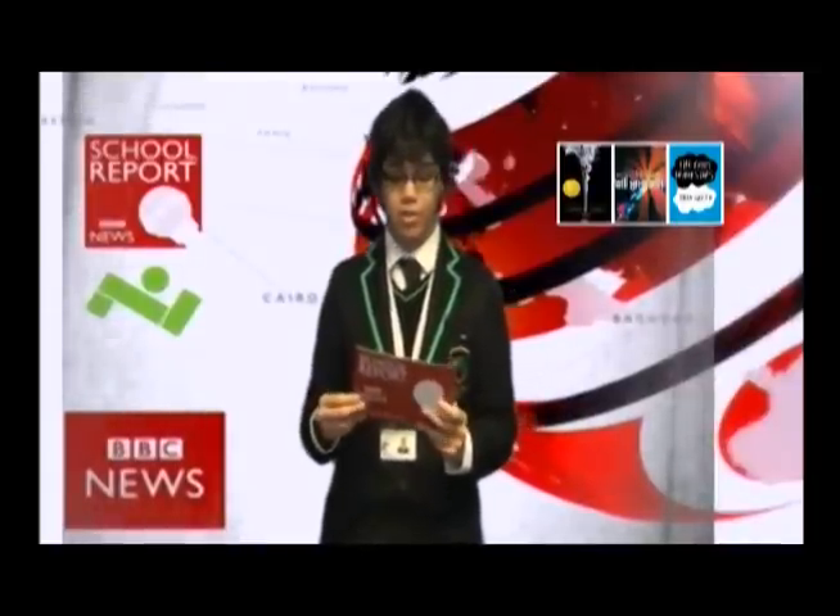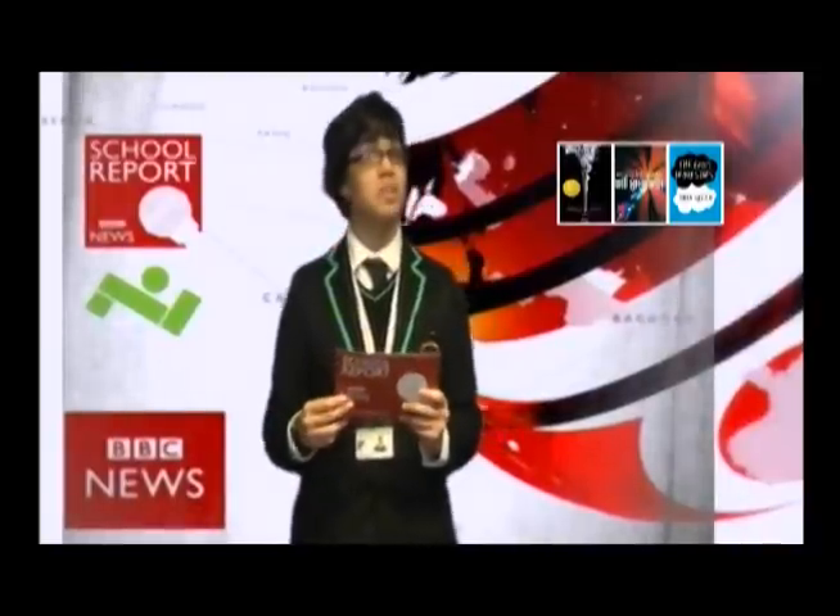If you want to know more about John Green's books, look on his website or on Goodreads.com. He even has a YouTube video of him reading the first chapter of The Fault in Our Stars. However, I must warn you that it may make you cry. Thank you.